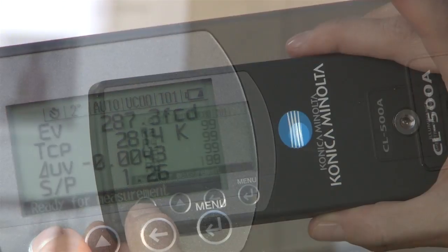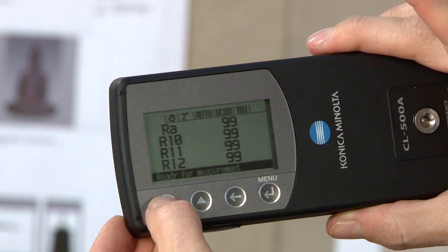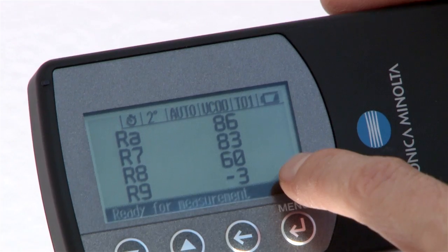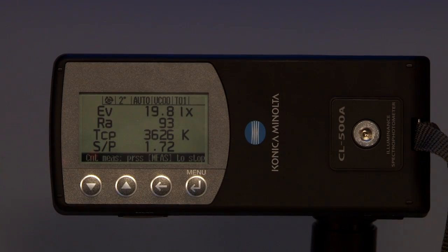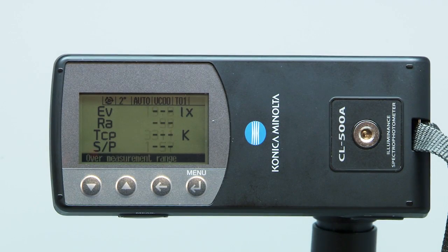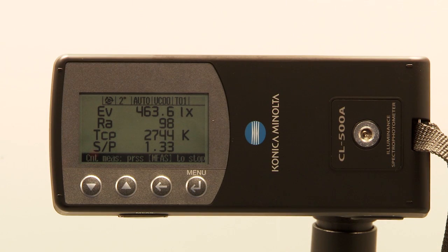In addition to referencing individual indices R1 through R15, including the important R9 that many lighting manufacturers desire, scotopic illuminance is now possible. The CL500A has been a proven breakthrough instrument for research, quality control, and display performance.